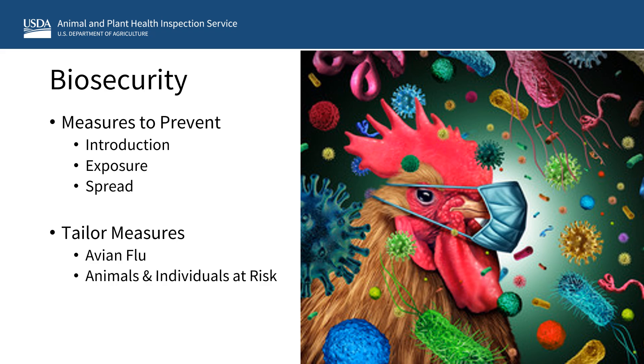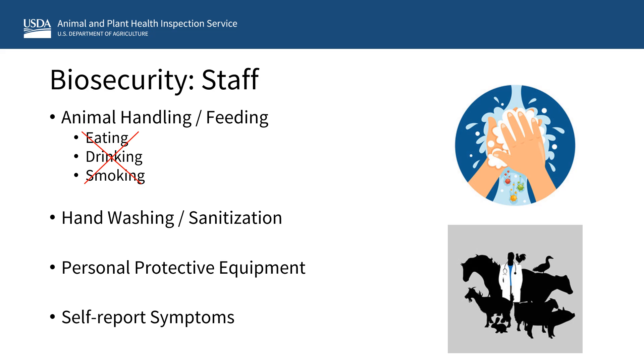Biosecurity practices are measures taken to prevent the introduction and spread of harmful organisms such as the avian influenza virus. Because each facility is different, the facility staff and the attending veterinarian should work together to identify which measures or practices might best decrease the risk of avian flu introduction and spread to petting zoo animals, barn or feral cats living on the grounds, the staff, and the public. Some measures that can protect staff working with petting zoo animals include not allowing eating, drinking, or smoking when handling or feeding the animals. Dedicated areas should be established for storing food for staff, as well as dedicated areas for staff to eat, drink, and take breaks. Staff should regularly wash their hands before eating or drinking, and after handling animals.